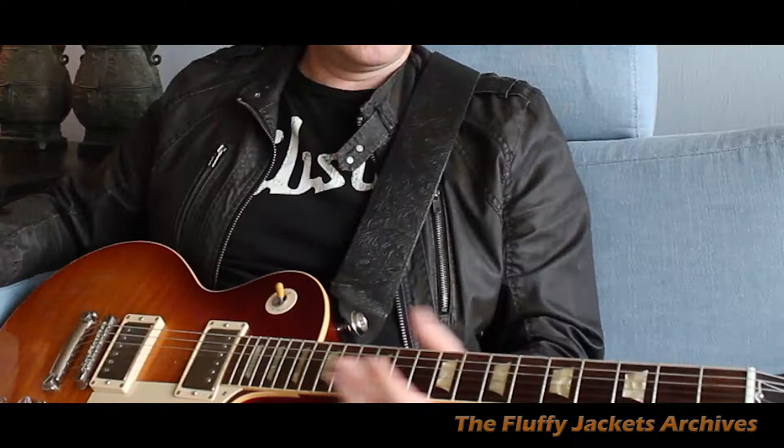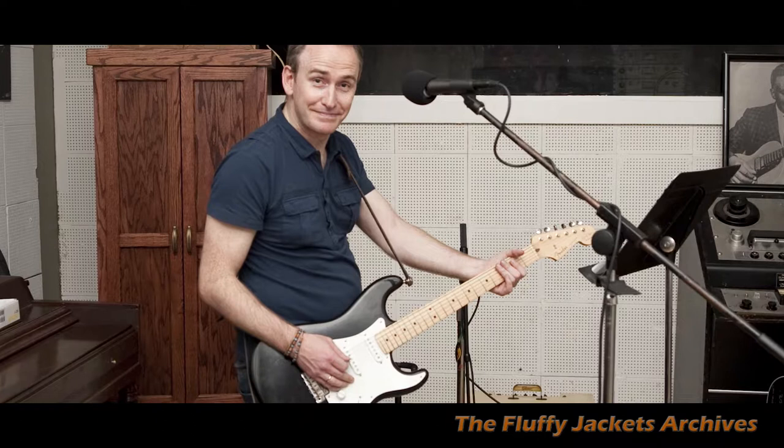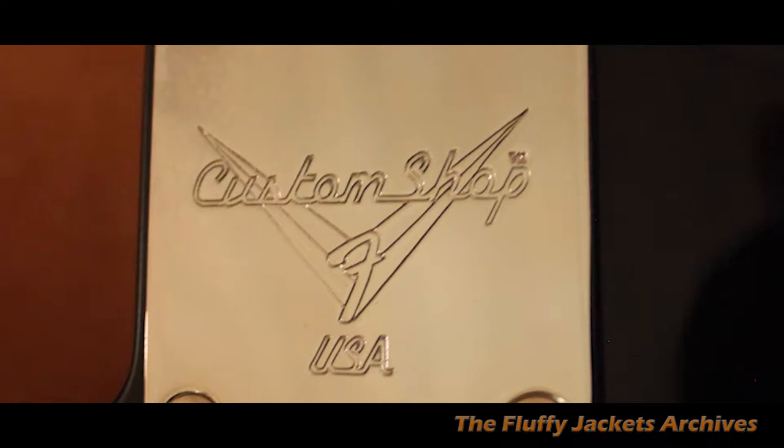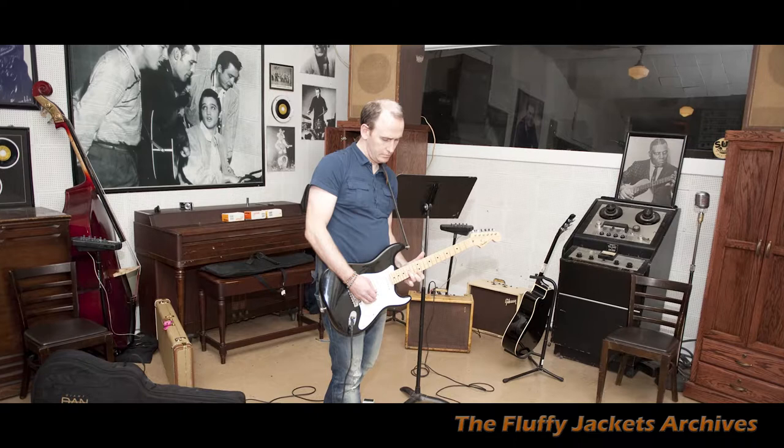The next guitar is an Eric Clapton signature Stratocaster from, I believe, 2009. It's a beautiful guitar as well — custom shop. It actually has active circuitry with a battery inside the guitar.